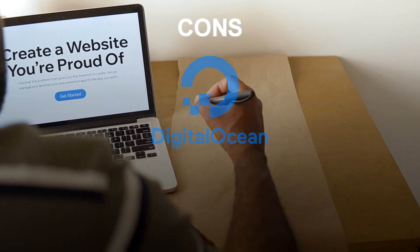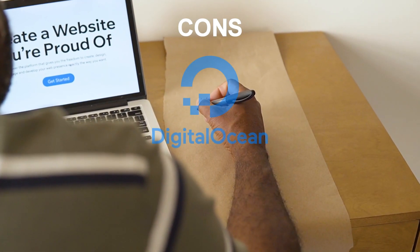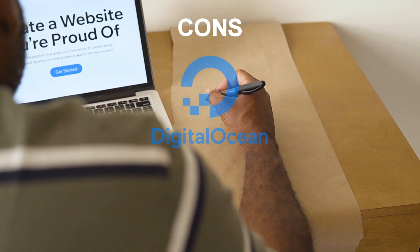Some of the cons of DigitalOcean include no free trials. DigitalOcean does not offer free trials for its services, so you'll need to pay to try them out.